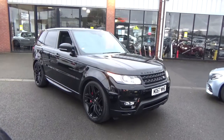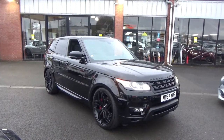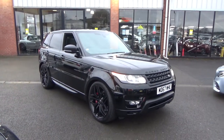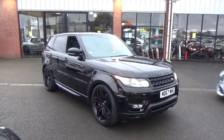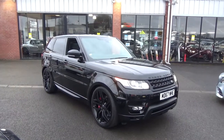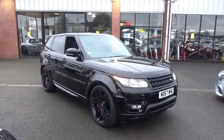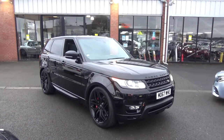Hello, welcome to Alpha Motors here in Wigan. My name's Dom and today I'm excited to show you around this lovely 2017 67 Reg Range Rover Sport. This one has had over £5,000 worth of factory extras spent on it, so it's a very, very nice car.